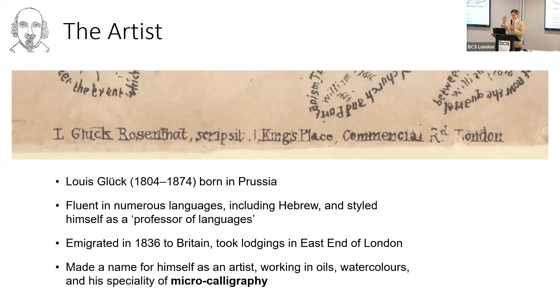When the print was dismounted and taken out of its frame and mount, a line was revealed right at the bottom — it had been covered up by a mount, you couldn't see it originally. It says L. Gluck Rosenthal scripts it, and gives his address. I discovered from the Oxford Dictionary of National Biography that Louis Gluck was born in Prussia. He was fluent in a number of European languages including Hebrew, and styled himself as a professor of languages, although he wasn't an academic.